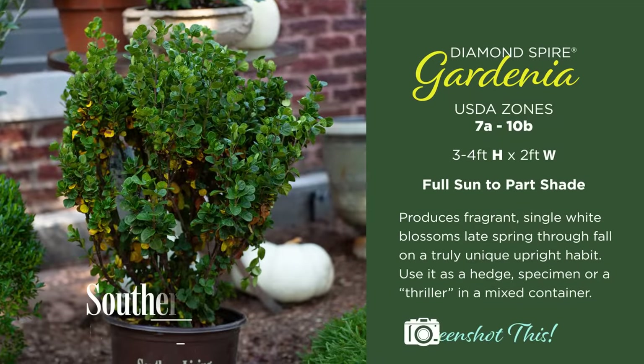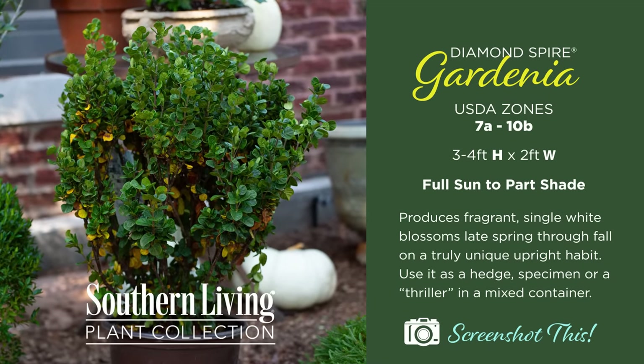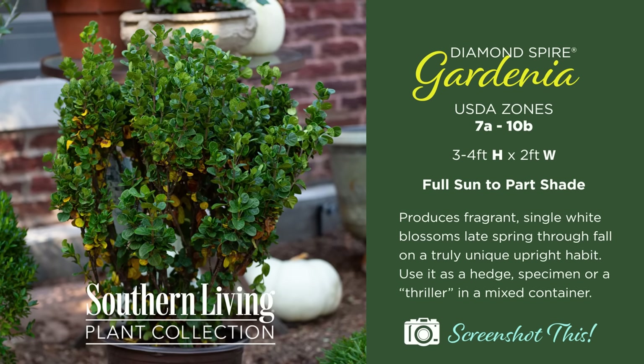I also like it because of its small size — I was able to place it here, and as I sit on this bench or walk along the path while it's blooming, I am just going to adore the fragrance of those small gardenia flowers.